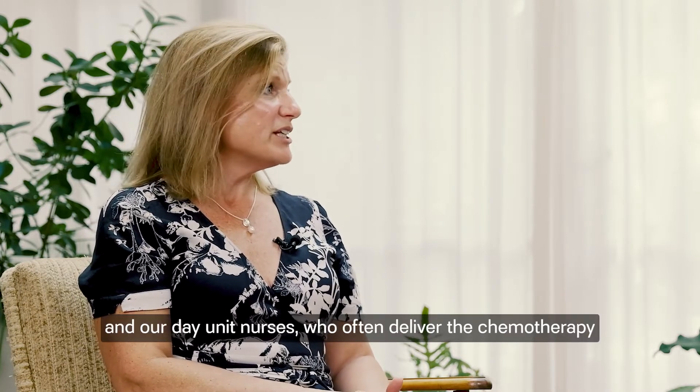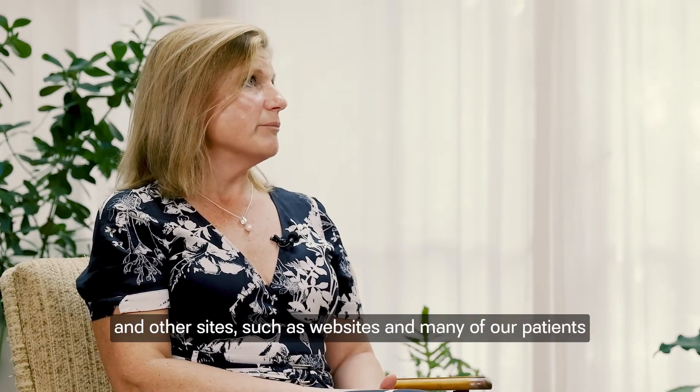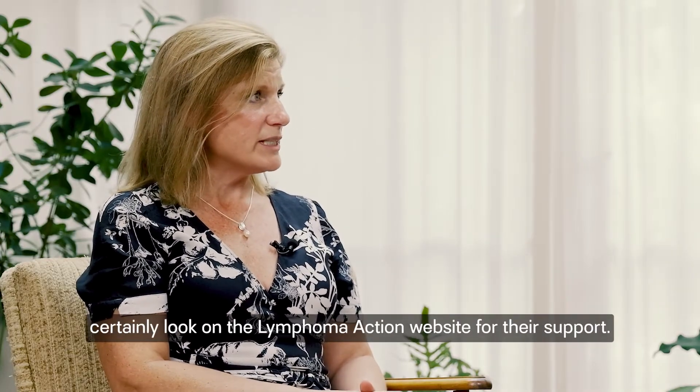as well as our day unit nurses who often deliver the chemotherapy. Many of our patients certainly look on the Lymphoma Action website for this support.